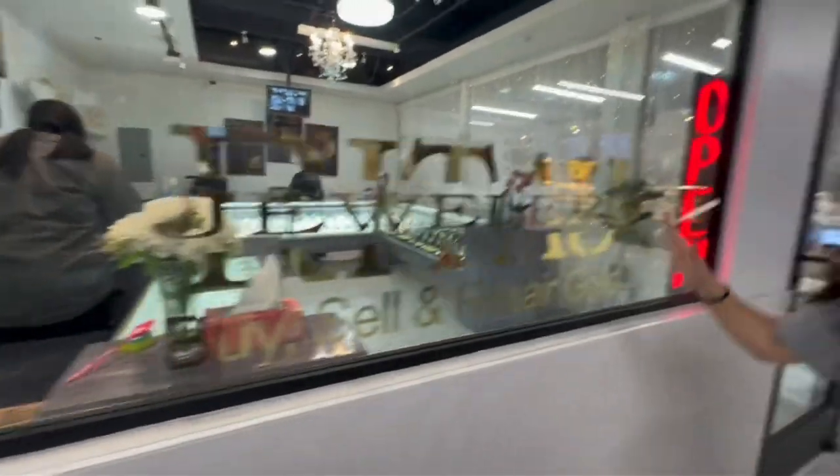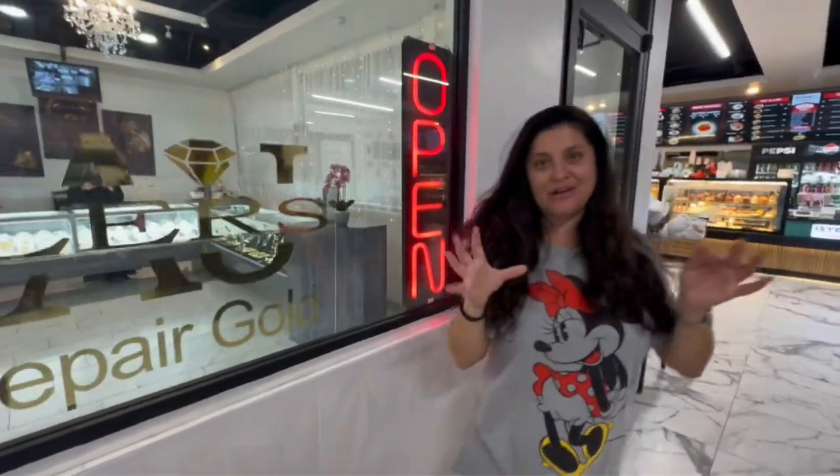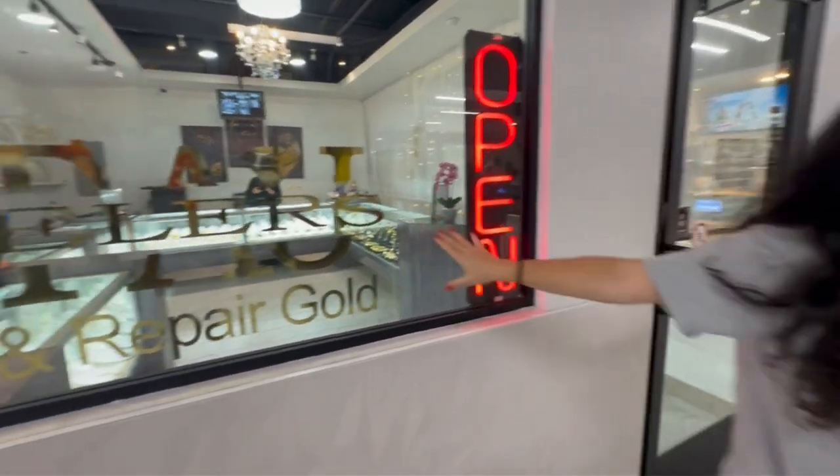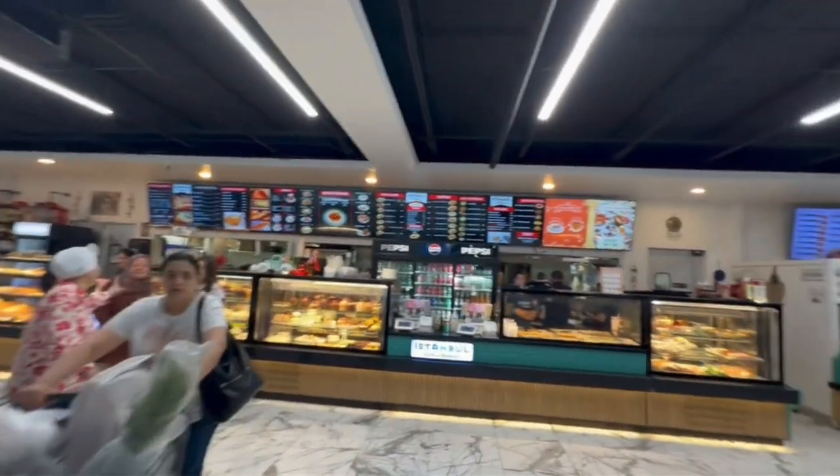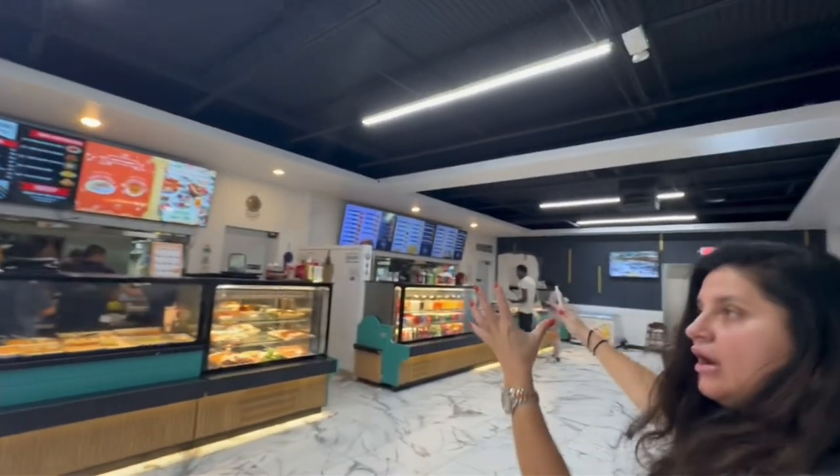So this is the jewelry section. They sell all gold. Turkish people and Indians, they all have the 18 karat, as you guys know. So this is where you get your gold from. And right here is a place for pastry.